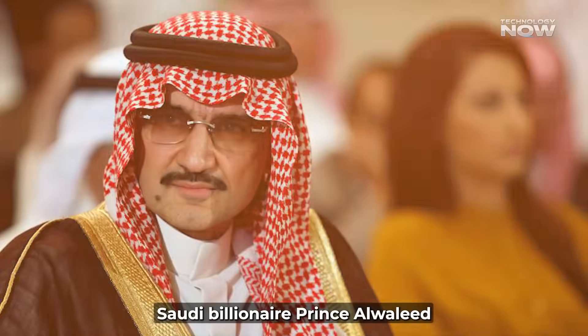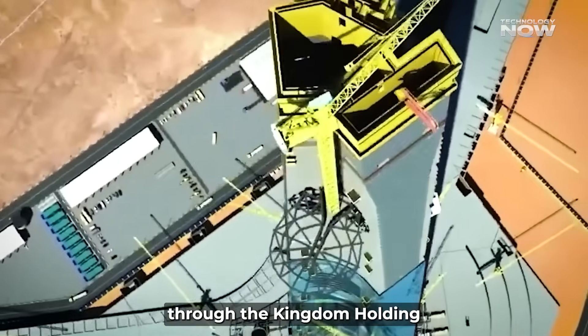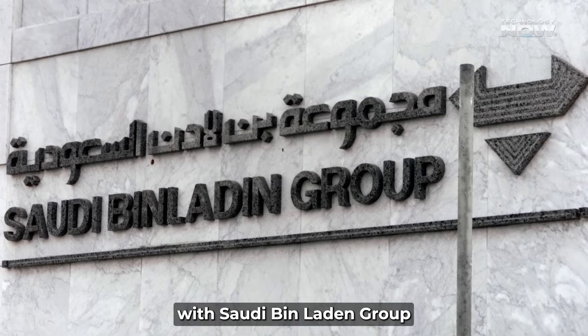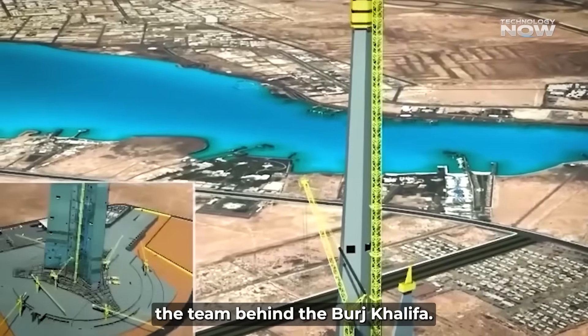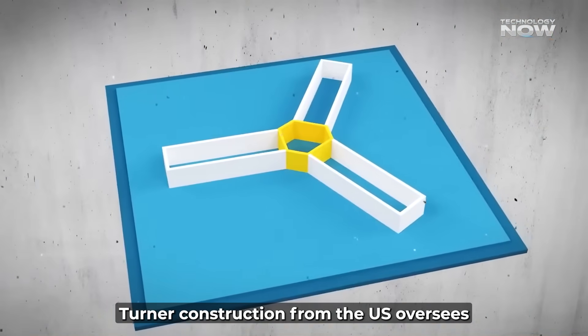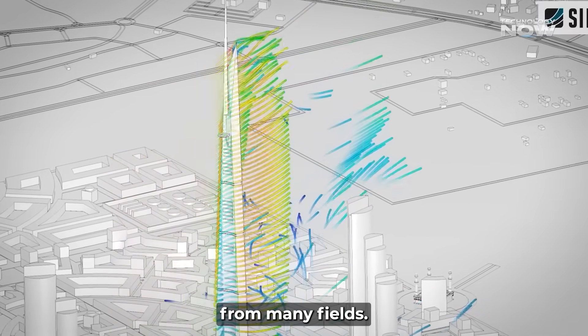Saudi billionaire Prince Alwaleed bin Talal leads the project through Kingdom Holding Company, with Saudi Bin Laden Group handling construction. The design comes from Adrian Smith and Gordon Gill, the team behind the Burj Khalifa. Turner Construction from the U.S. oversees the build, making this a global effort with experts from many fields.